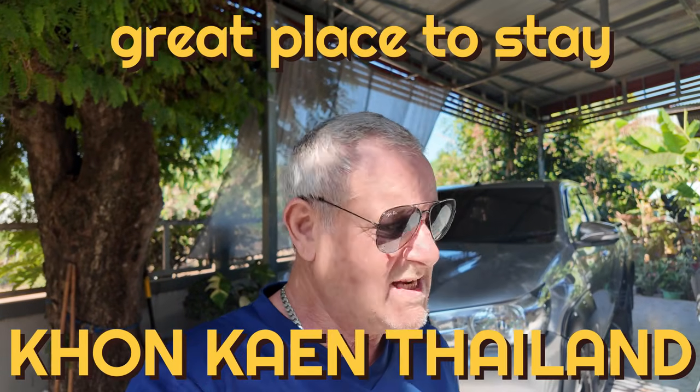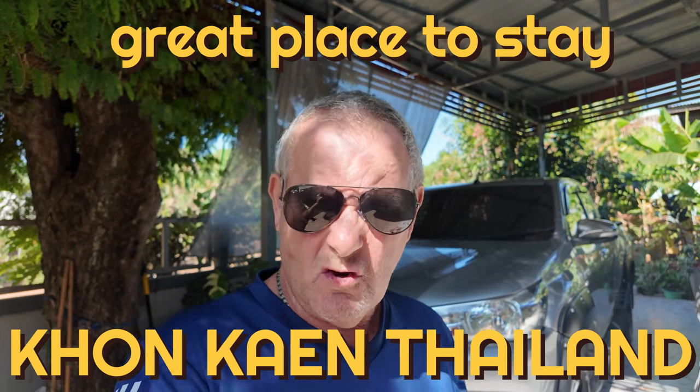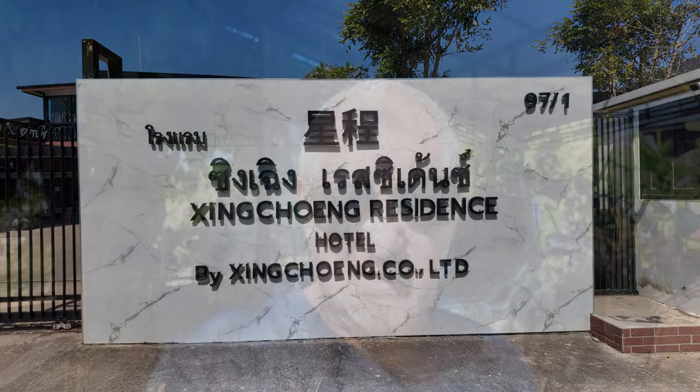Right everybody, so what I'm doing today is going down to review a little resort that I saw about two years ago. I found it by mistake actually - we were just going about on the back roads and I got myself lost and ended up at this resort. Since then I've spotted it on YouTube and I thought, I'm sure that's the resort that I went down to.